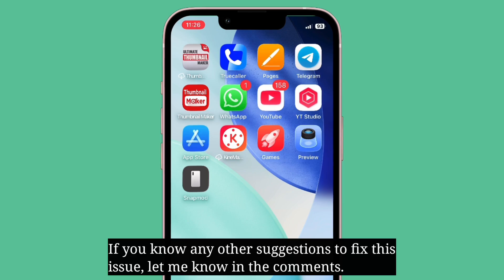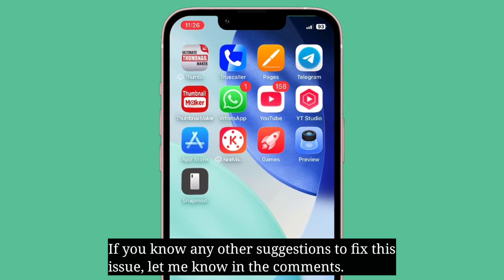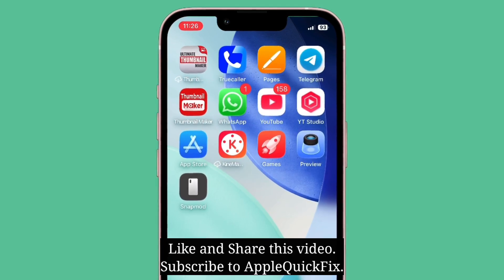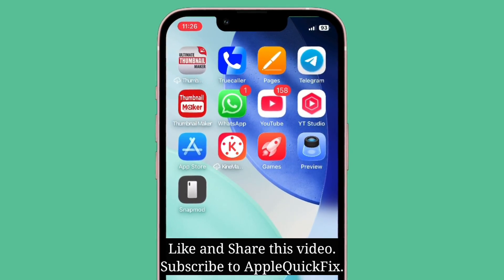If you know any other suggestions to fix this issue, let me know in the comments. Like and share this video and subscribe to Apple Quick Fix.